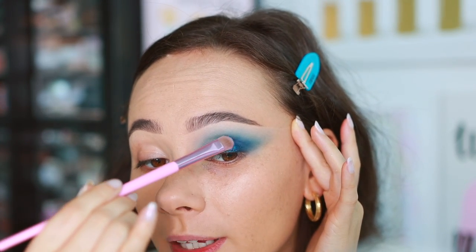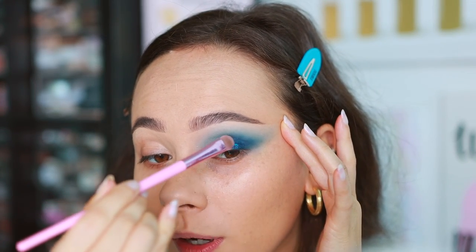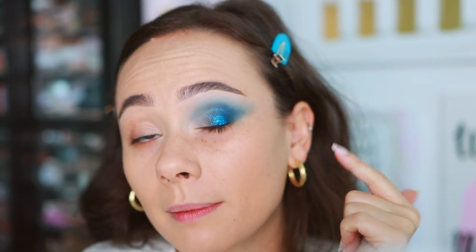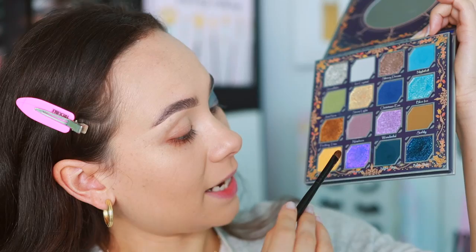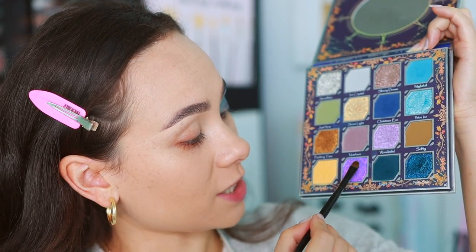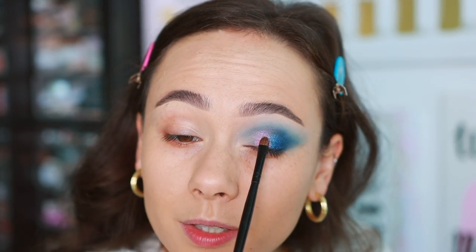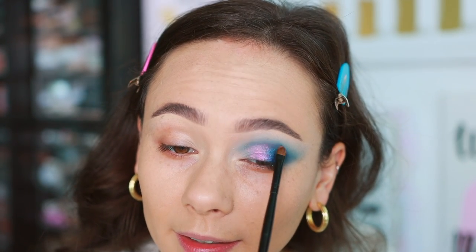How beautiful is that? I wish I could put Blue Star all over my eyelid — I'll definitely do that for future looks. It would probably apply even better with the finger. Next, going into Gorgeous, the multi-chrome shade, in the center of the eye, using a small brush from Coastal Scents. That brings in a fun purple element.